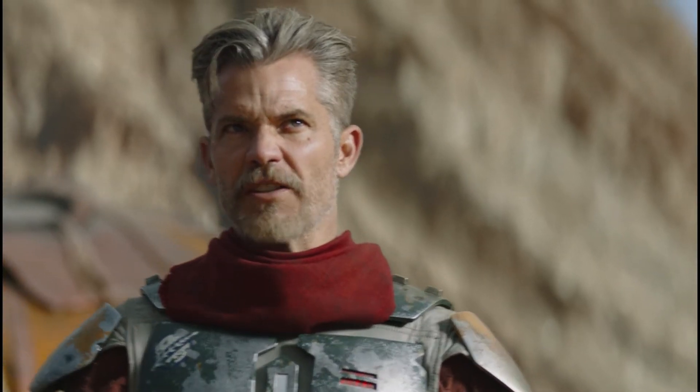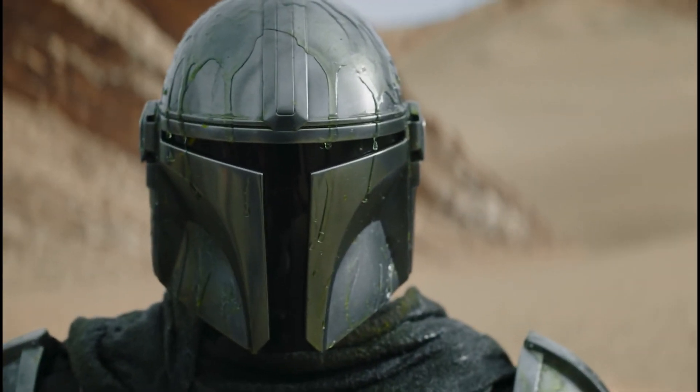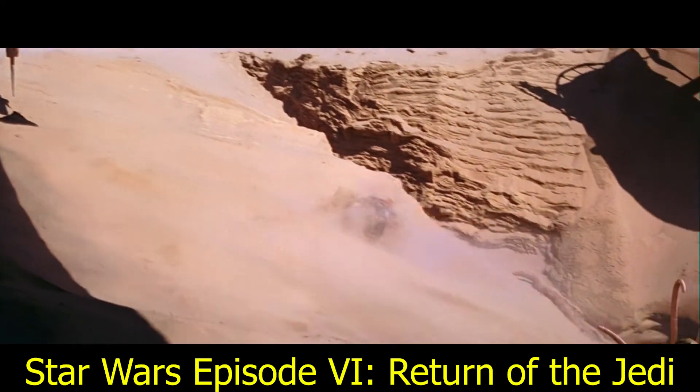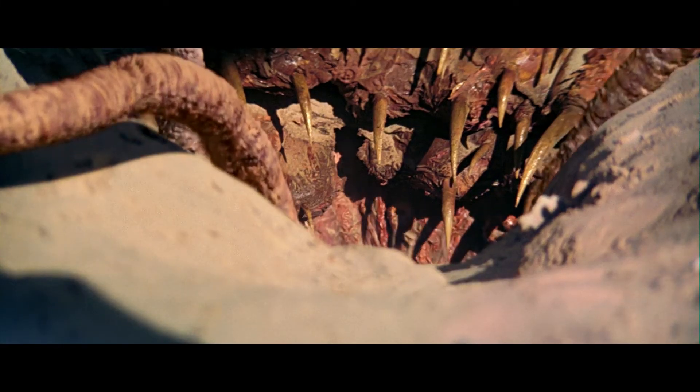We saw moments earlier that the vomit from the Krayt Dragon disintegrates people, but apparently the Mandalorian armor protected our hero. This brings to mind another character who was eaten by a giant beast on Tatooine — and who was also wearing Mandalorian armor — which brings us nicely to Number 8.